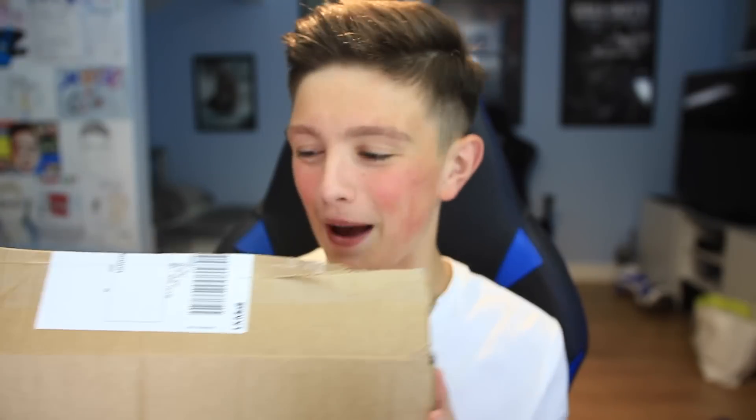Yo guys, it's Morgz, and today we have another British trying video. We're gonna be trying American soda. Ever since I did my American candy video, you guys have been asking for another one of these. If you want to see more of these British trying videos, remember to leave a like — 10,000 would be awesome — and tell me in the comments what you want me to try. In this fairly massive box, we have ten different cans of soda.